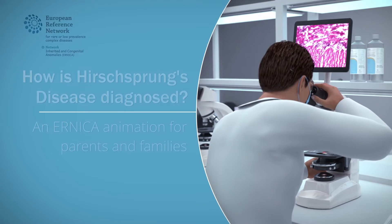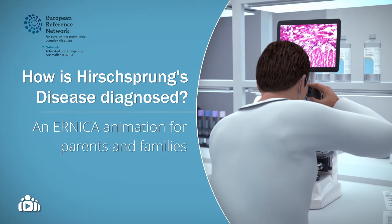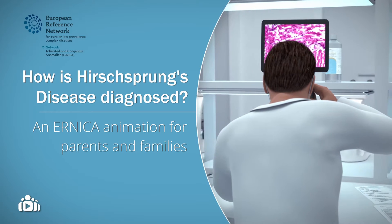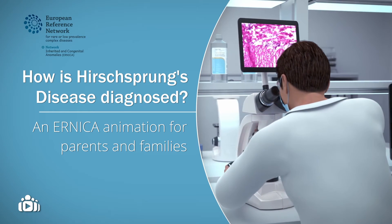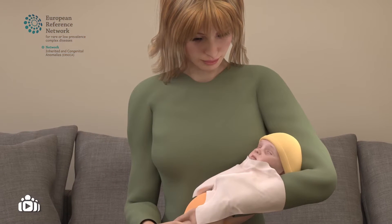This animation aims to provide you with more information about how Hirschsprung's disease is diagnosed. Hirschsprung's disease is also known as aganglionosis of the colon.